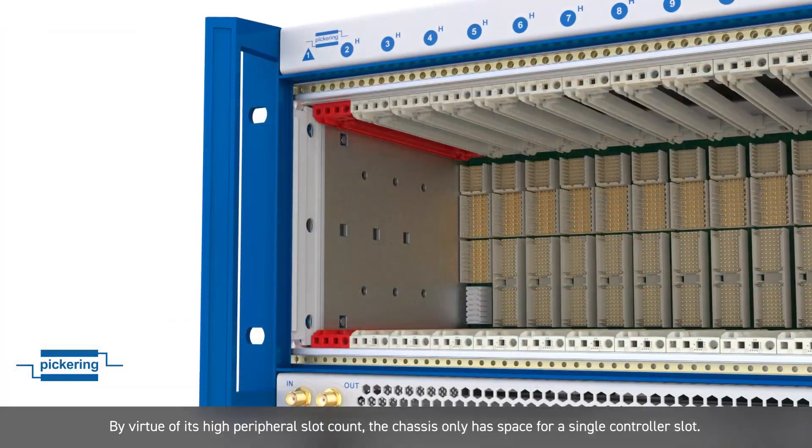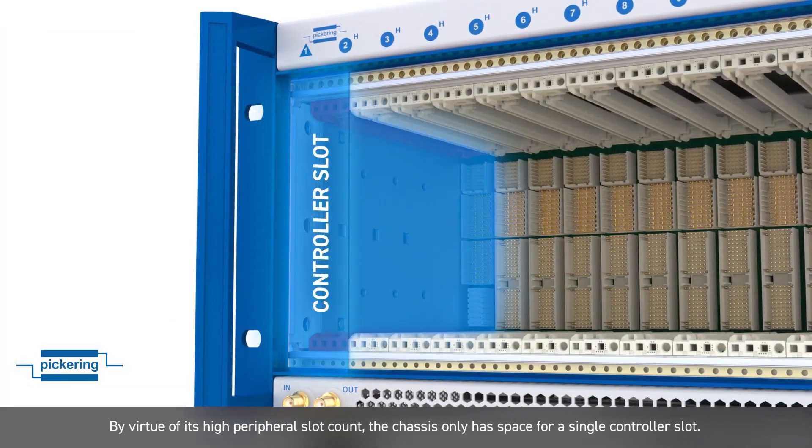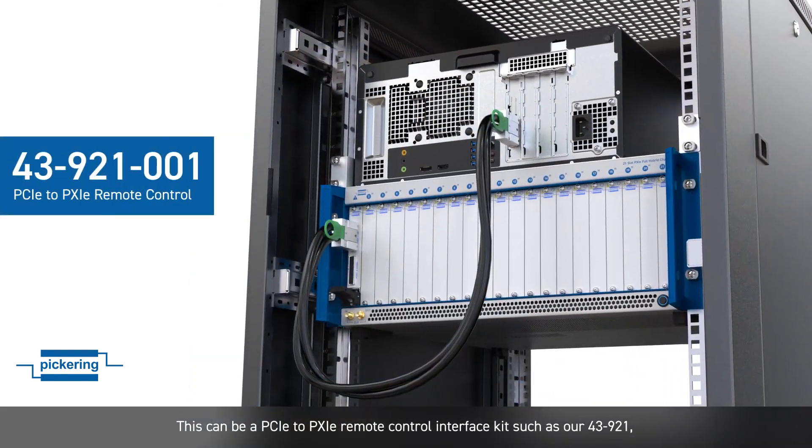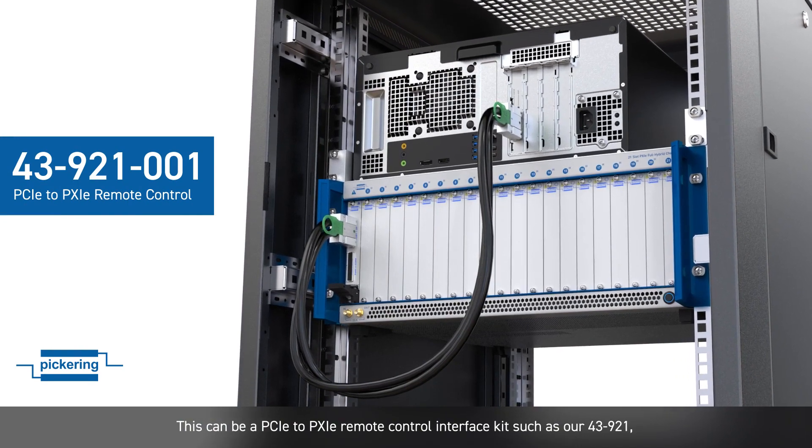By virtue of its higher peripheral slot count, the chassis only has space for a single-slot controller. This can be a PCIe to PXIe remote controller interface kit, such as our 43921.